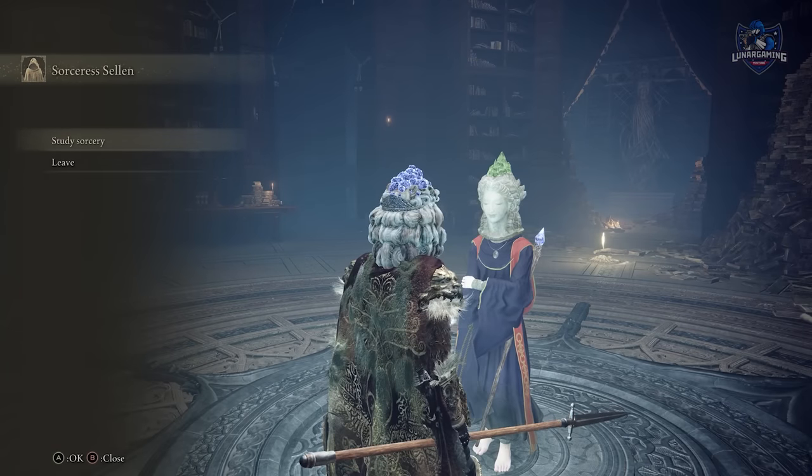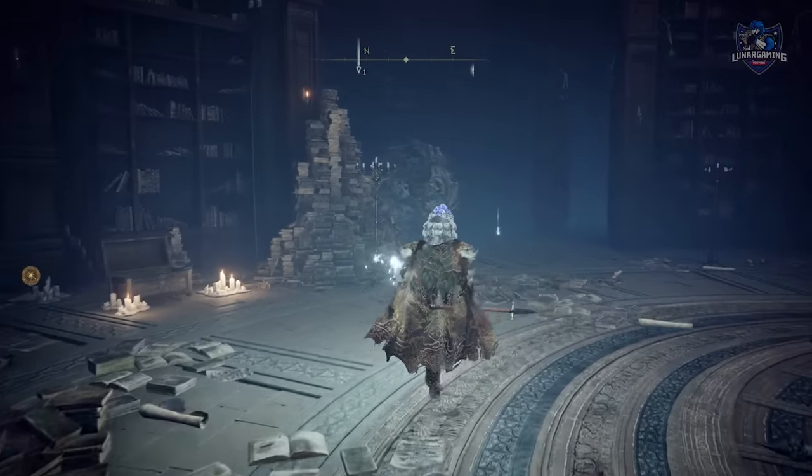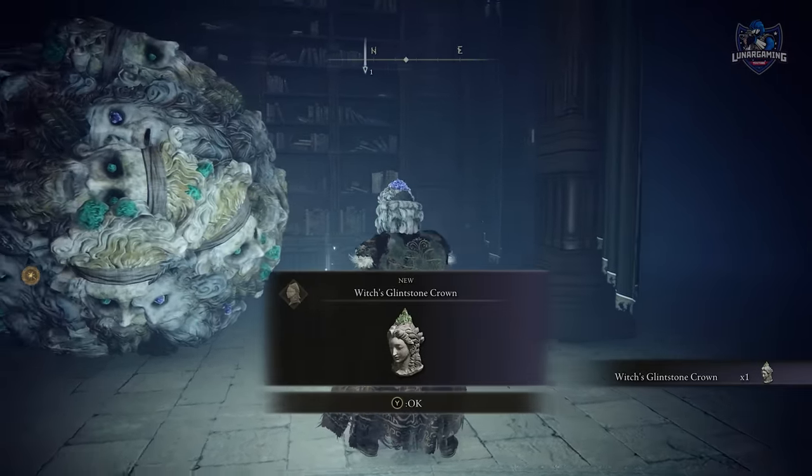That is the entire questline finished for Selen. She mentions the end of the game a lot when you become Elden Lord, so it's not entirely clear if this has any impact on endings — we'll just have to wait and see. If you want to see more useful guides for Elden Ring then like and subscribe, and I'll catch you all in the next one. Bye!